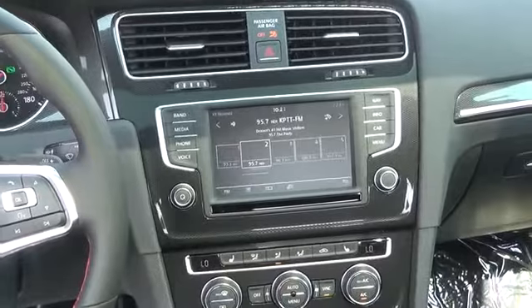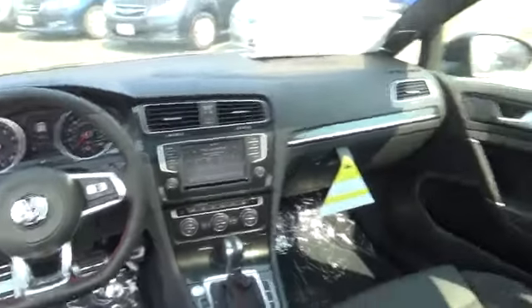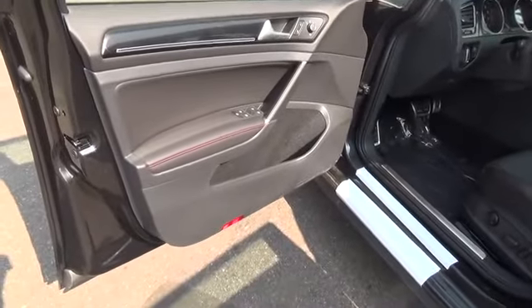With a turbocharged engine, German precision, quality, and style, the Golf GTI is clearly built to outperform — with the awards to prove it.